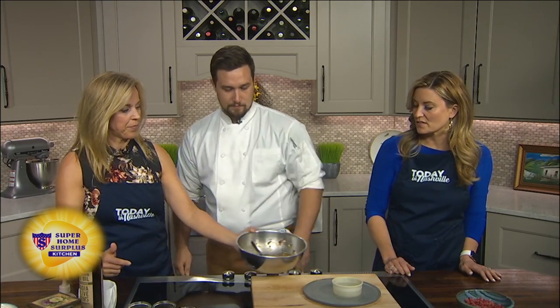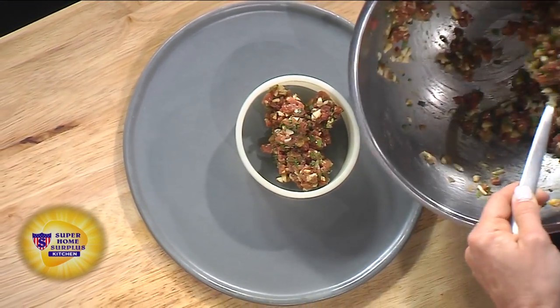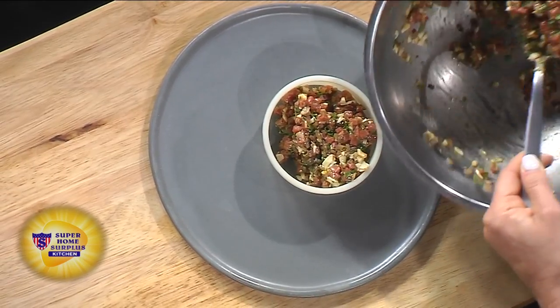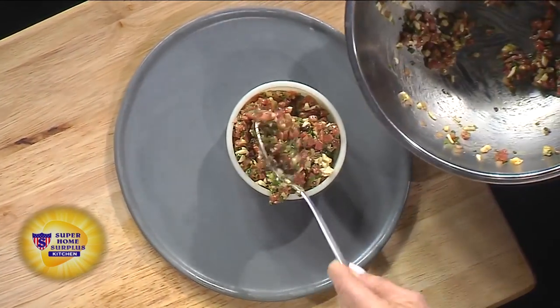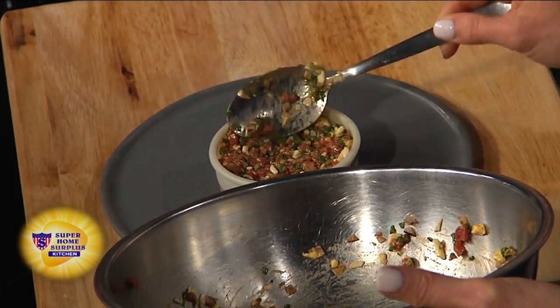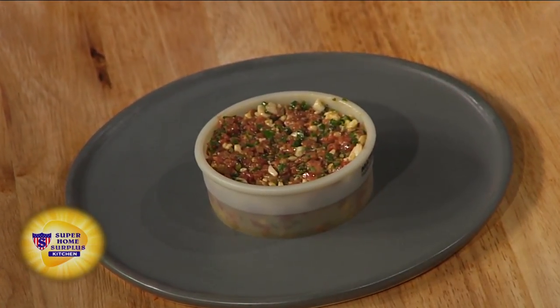Now we've got this great mold over here — mold it up. The best thing about beef tartare at home is it's easy to find good beef, especially if you have a farmer's market, and we have two great ones here in Nashville. Everything that goes into it is always in your pantry. Every fridge has mustard, hot sauce, Worcestershire sauce, and eggs. But they don't have what you're about to put on top of this.